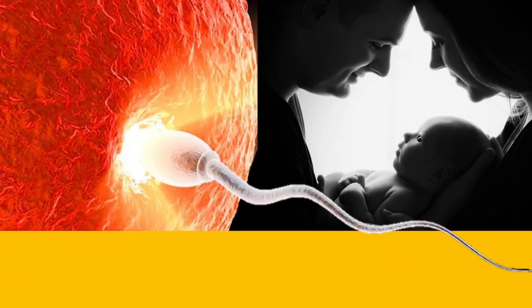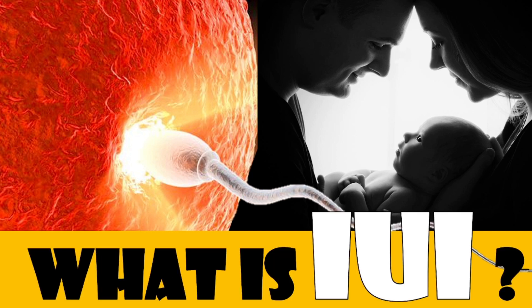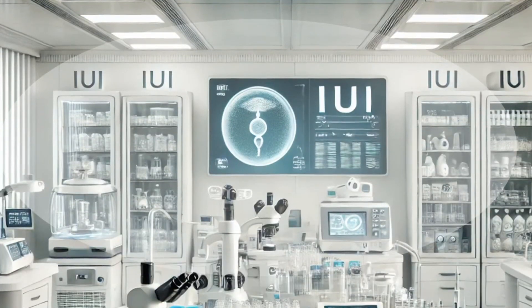Hi everyone, welcome to our channel, Med to the Point. Today, we're going to explore an important and hopeful procedure in the world of assisted reproductive technology, intrauterine insemination, commonly known as IUI. Whether you're considering this procedure yourself or just want to learn more, we've got you covered. Let's dive in.